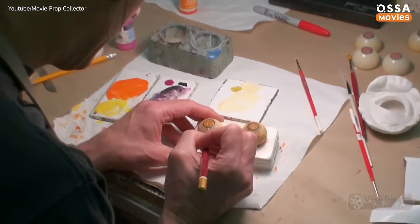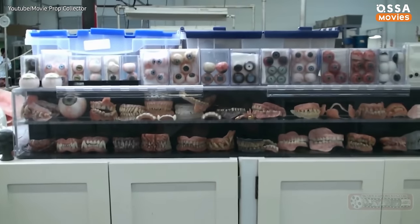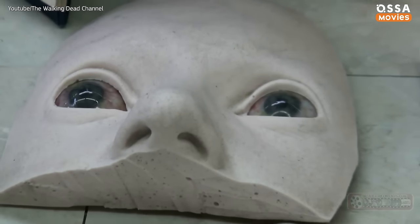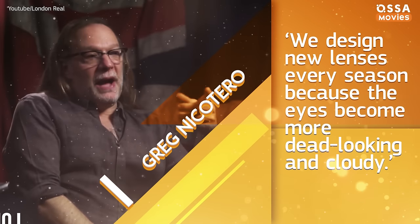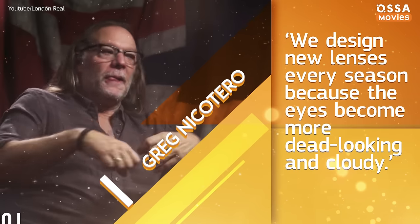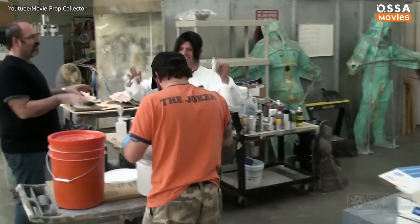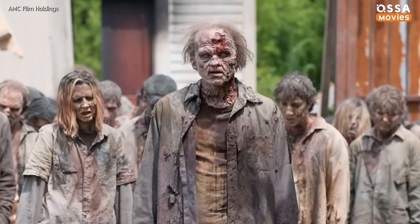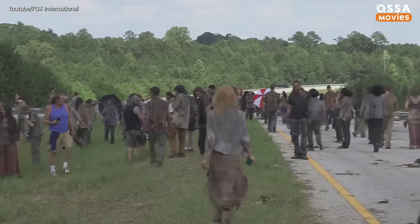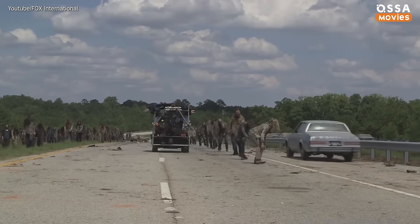When the makeup is done, it's time to put in contact lenses that mute the color and life out of the actor's eyes. There are at least 60 sets of contact lenses, and each pair has been hand-painted. Some of them are bloodshot, some have cataracts, others are yellowish and look diseased. 'We design new lenses every season because the eyes become more dead-looking and cloudy,' reveals Greg Nicotero. The visual effects team uses four bottles of conditioner a week to make the walkers' hair look unkempt, flat, and matted. In the latest seasons, the extras also wear wigs to simulate the idea that their hair is starting to fall out because their bodies are decomposing.